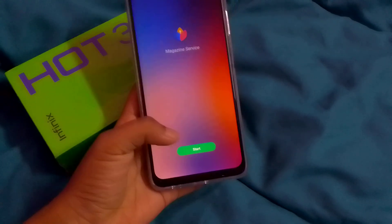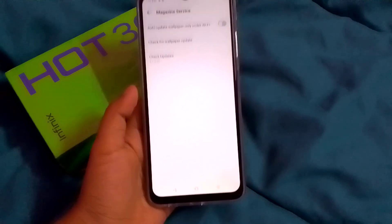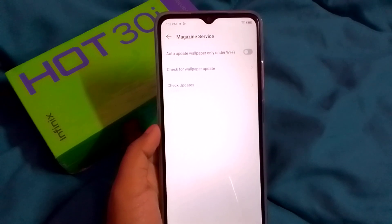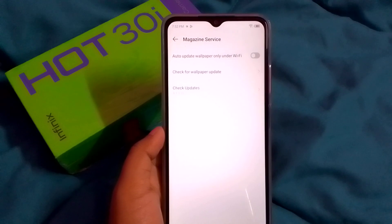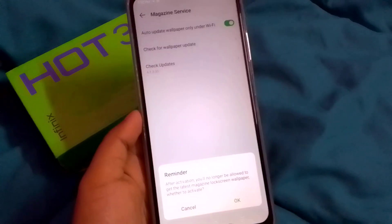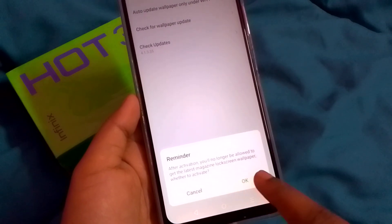After clicking Magazine Lock Screen, you will see a 'Start' option — click on Start. You will then see options including 'Auto Update', 'Wi-Fi Only', and 'Check for App Wallpaper Update'.